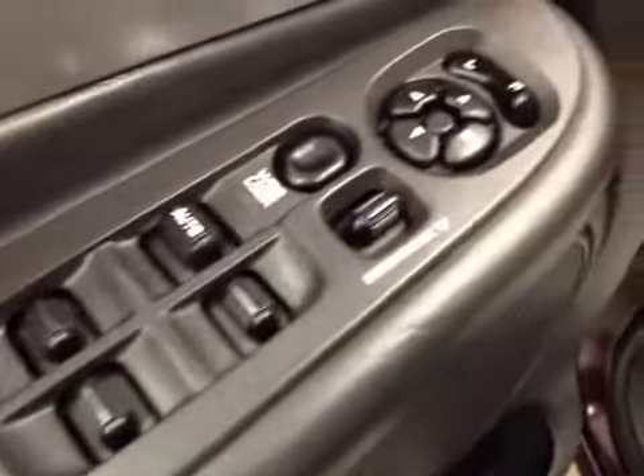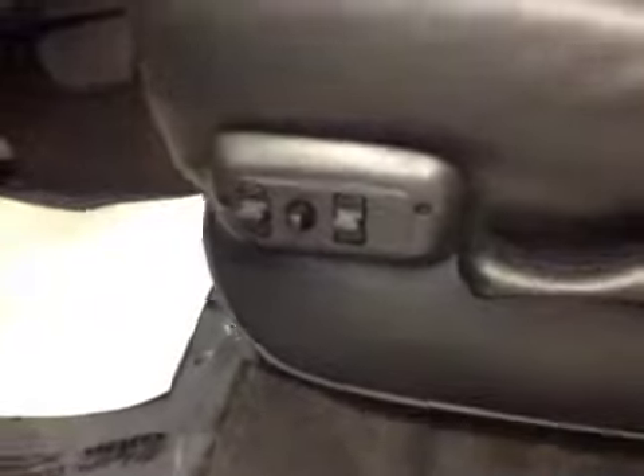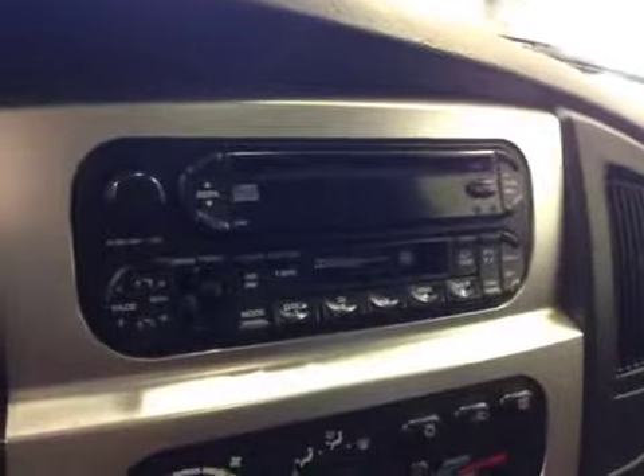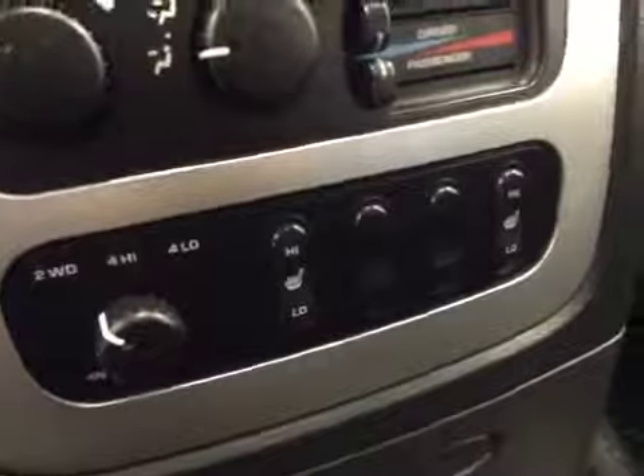You've got power windows, power locks, power mirrors, power driver seat with lumbar support, light controls, power adjustable foot pedals, cruise control, power tilt sunroof, garage door openers, AM/FM radio with CD player and cassette capabilities, dual zone climate controls, four-wheel drive controls, and heated seats.